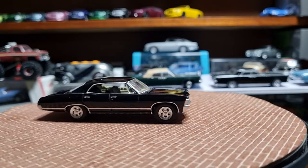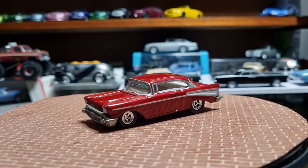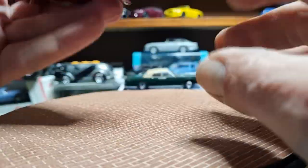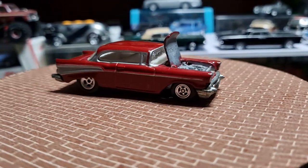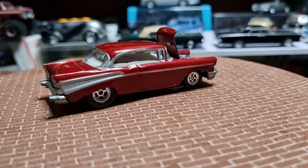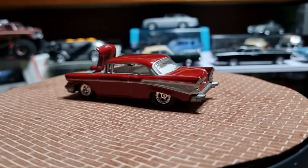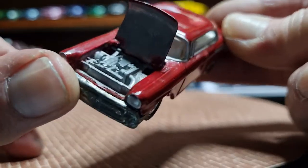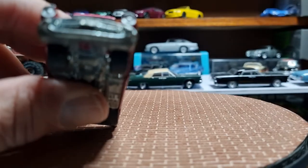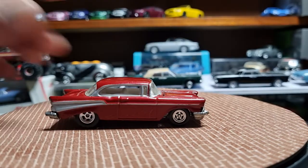Next up, a '57 Chevy Impala — that's gorgeous. Opening hood, beautiful burgundy colour, nice rims, big fins at the back, stunning. It's got a white interior, a nice big V8 engine under the hood, and no headlamp detail, but yeah it's a nice casting. Love that colour.